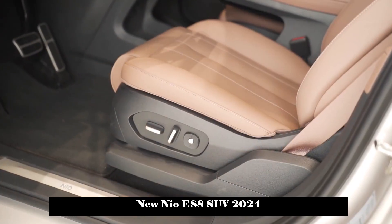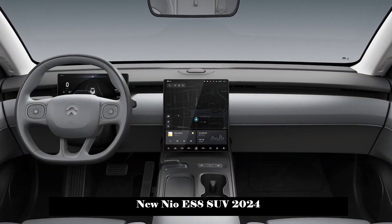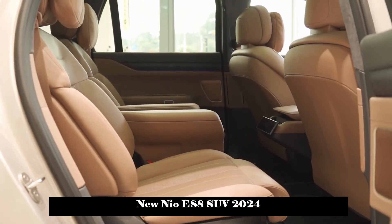The third row of seats has a wraparound design and is also equipped with electrically adjustable seats, as well as individual zone air conditioning, a Type-C charging port, and a cup holder.